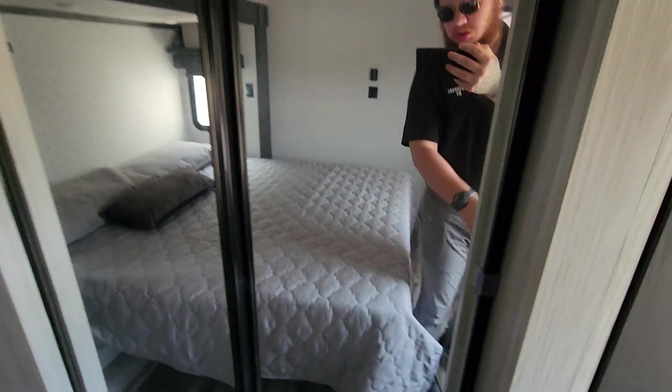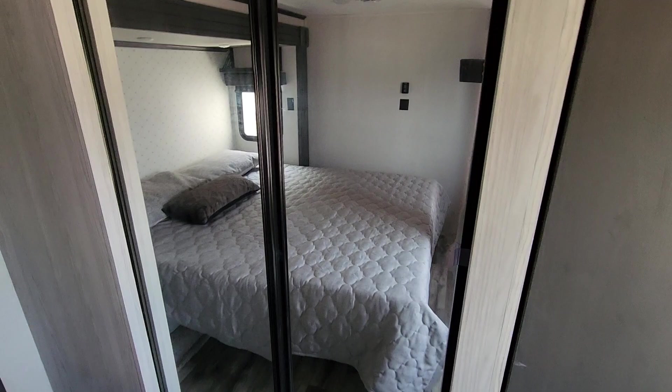Some nice storage in here with the washer dryer hookup. And then you got a big old closet — I don't really feel like ripping it open — but plenty of storage for you. Let's see what we can work out and get you into a new fifth wheel. Hope to hear from you soon, Paul. Thanks.